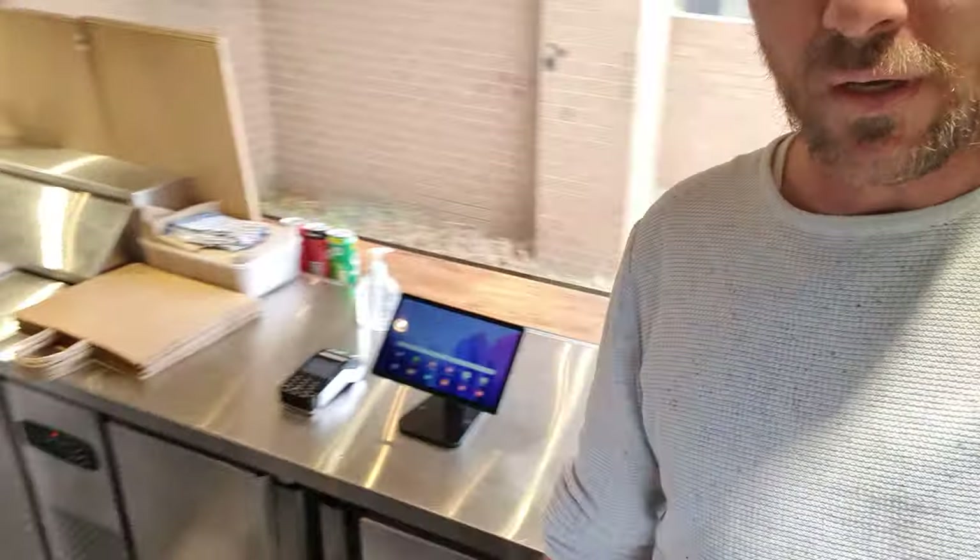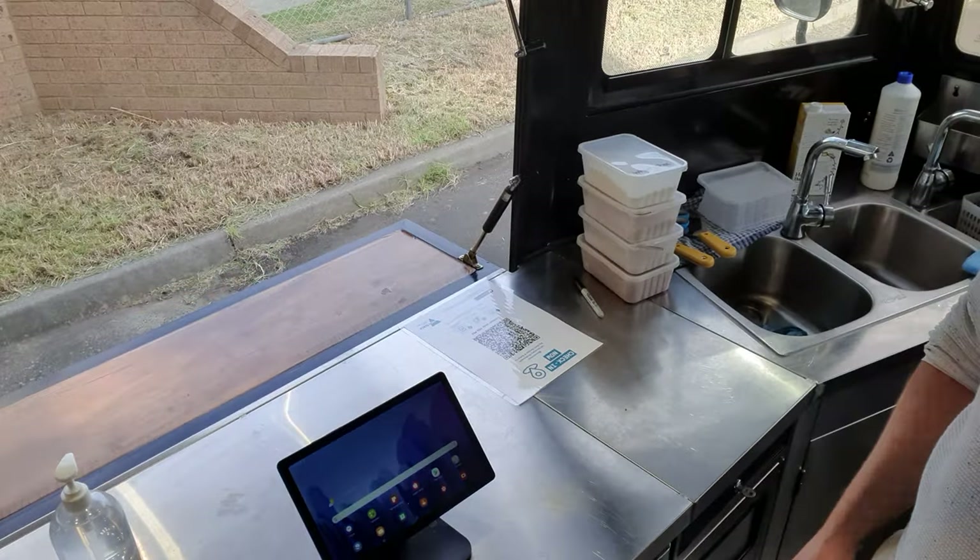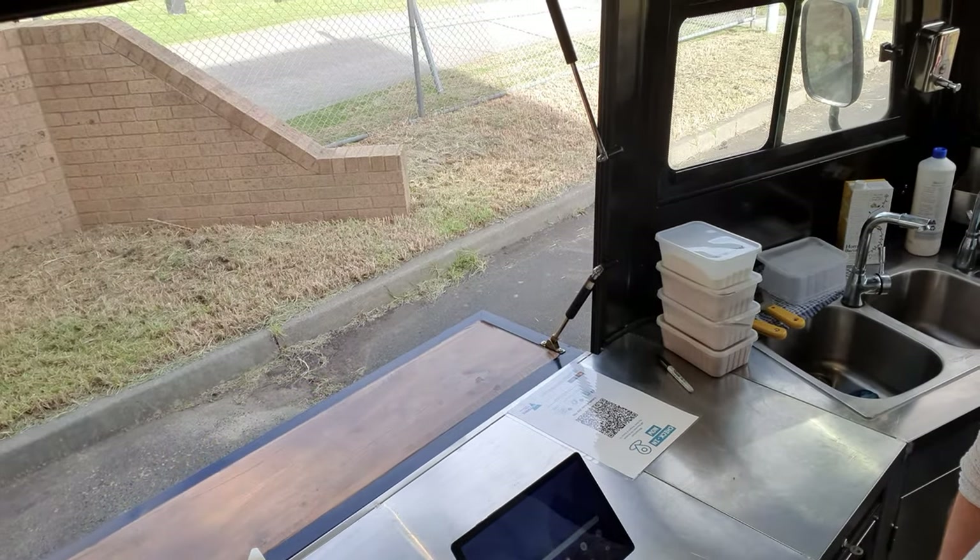Some cooking stuff here. And we've got our point of sale here — for all the safe stuff happening. We can log in and lots of stuff.